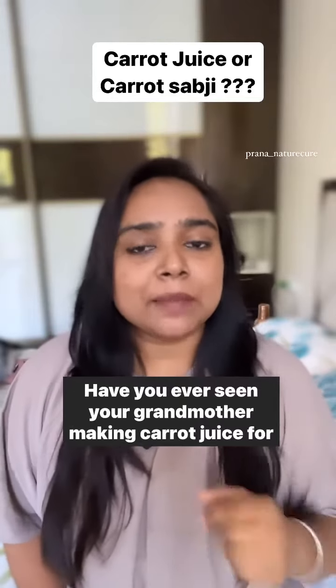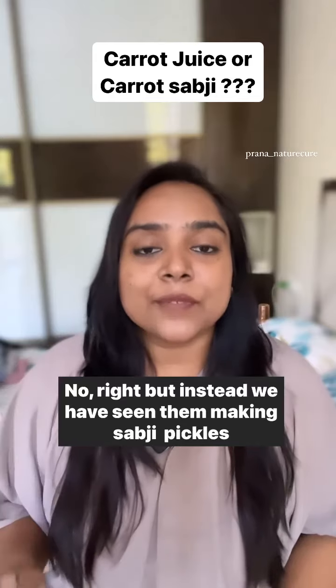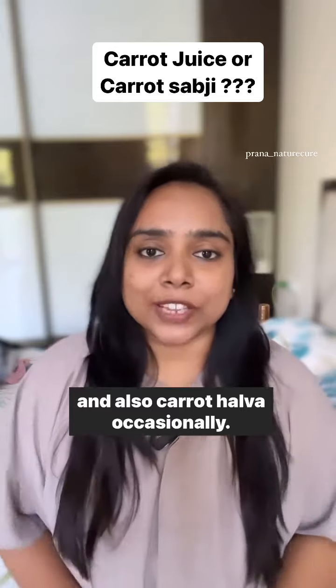Have you ever seen your grandmother making carrot juice for you? No, right? But instead we have seen them making sabji, pickles, and also carrot halwa occasionally.